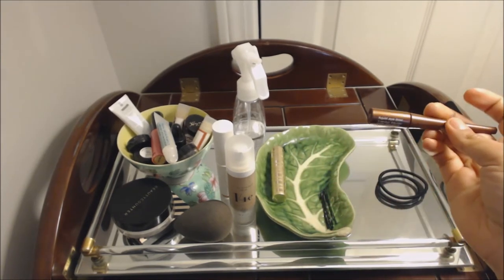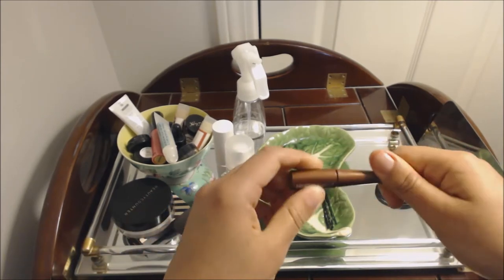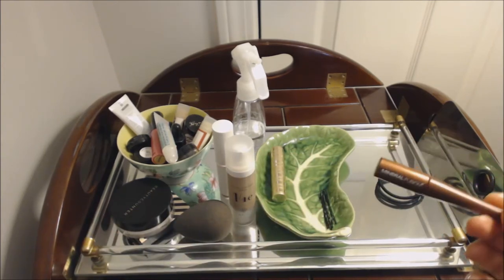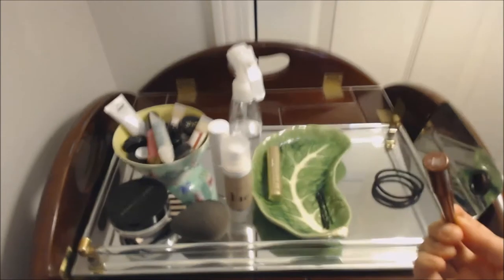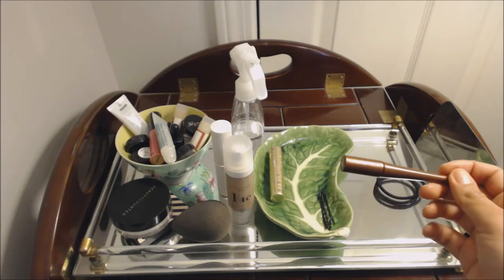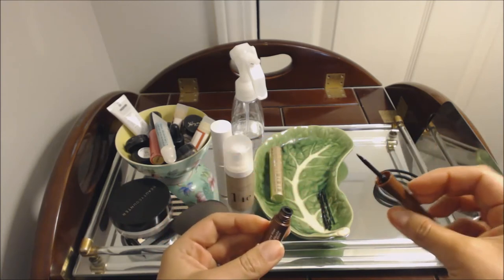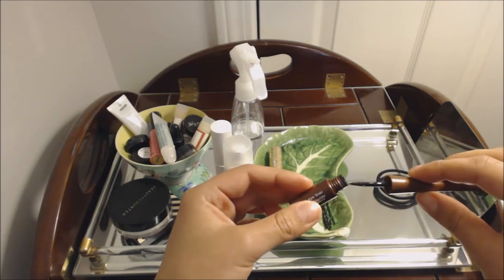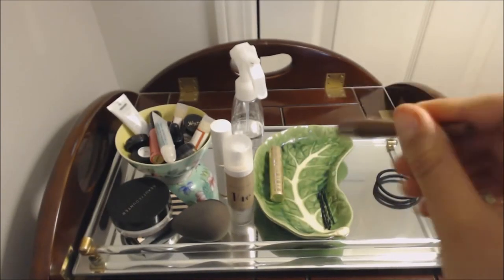Here is the Mineral Fusion Liquid Eyeliner in the shade Ebony. This is a fantastic liquid liner. It is so waterproof and long-lasting — to the point where I have so much trouble getting it off at night, even using an oil-based makeup remover. I have super oily eyelids, so most eyeliners end up smudging and end up in my crease. This does not budge. The only downside is the applicator — it's like a hard felt-tip, not flexible enough, so you can't really get a skinny line. But I'm willing to work with it because it's a great formulation.